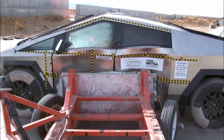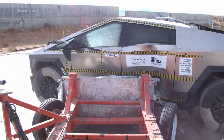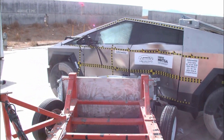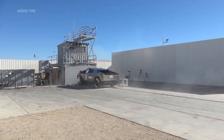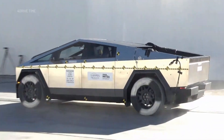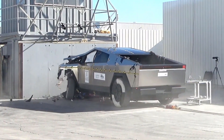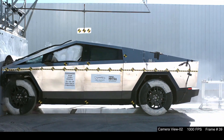NHTSA estimates the risk of a rollover is 12.4%. When it comes to advanced driver assistance technologies, the Cybertruck also performs well. This pickup should come standard with dynamic brake support, forward collision warning, automatic emergency braking, and lane departure warning. With these systems, this vehicle meets NHTSA's performance criteria.